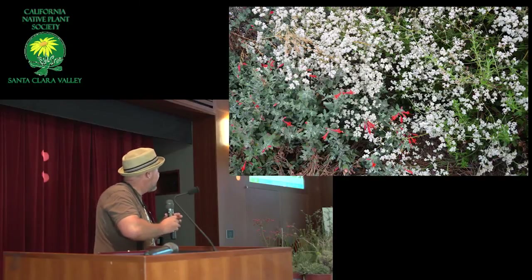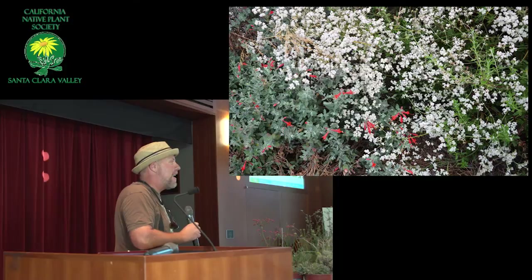Here is a photo I took today. This is Eriogonum ammii — this is the newest buckwheat that I know of, and it's one that — it's the East Bay Wilds buckwheat.